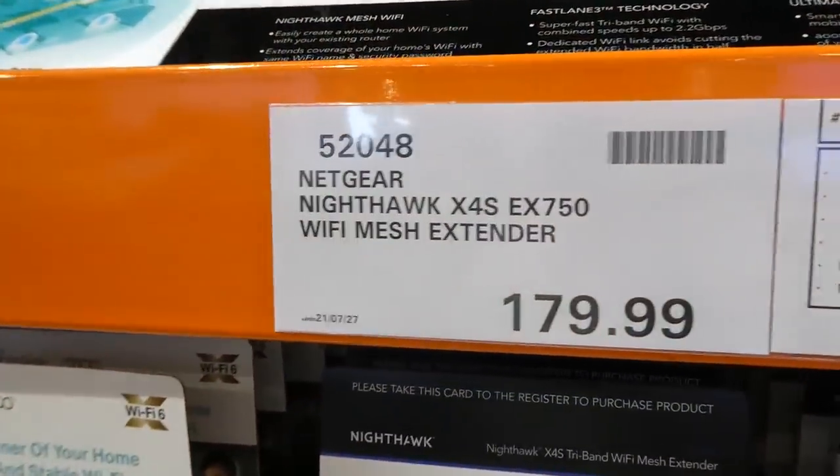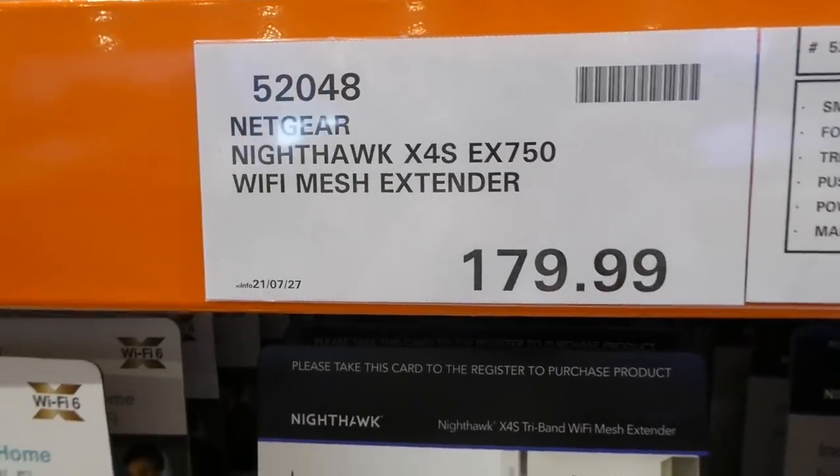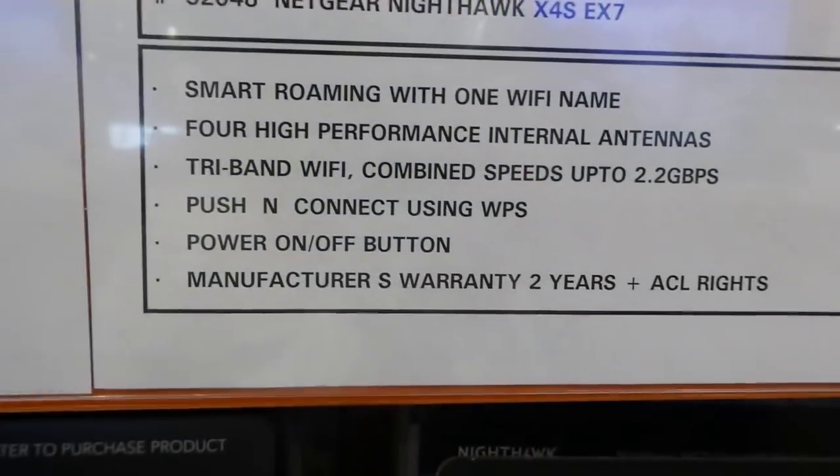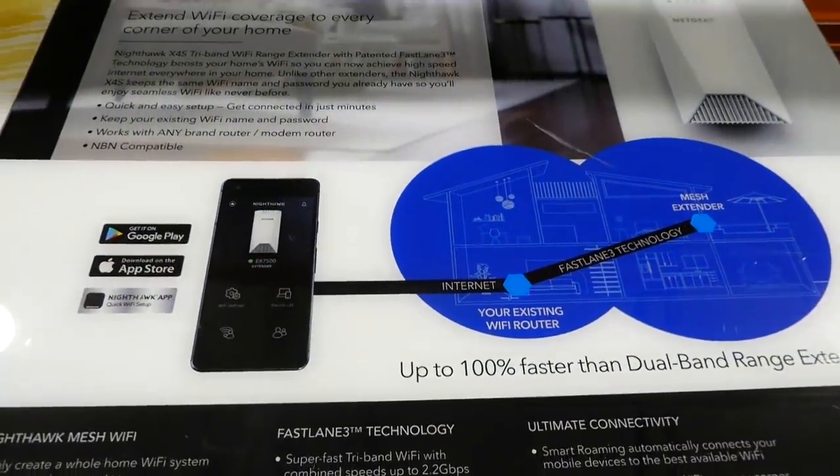They have another extender — this is a Netgear Nighthawk wifi mesh extender for $180. The other system was a two-pack for $360; this is a single extender at $180.